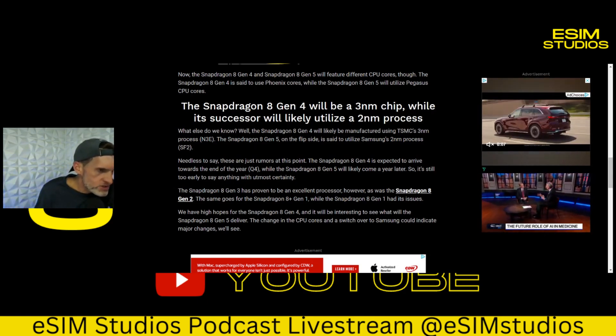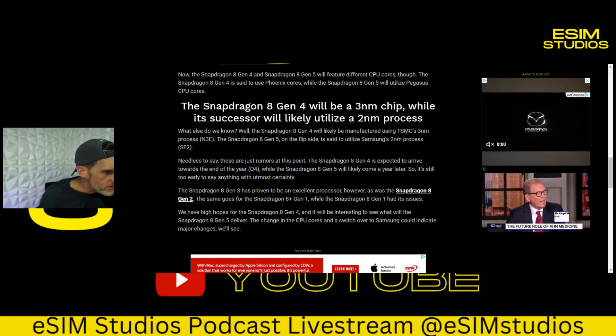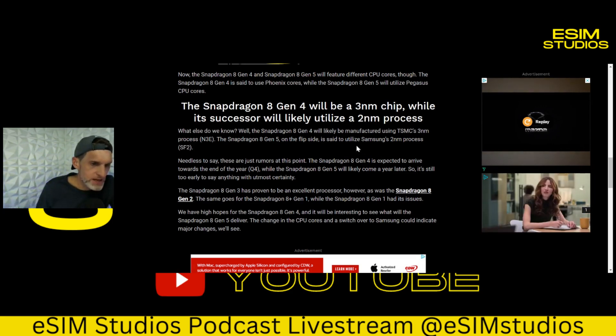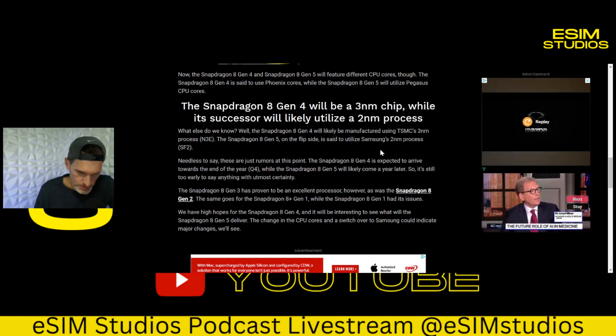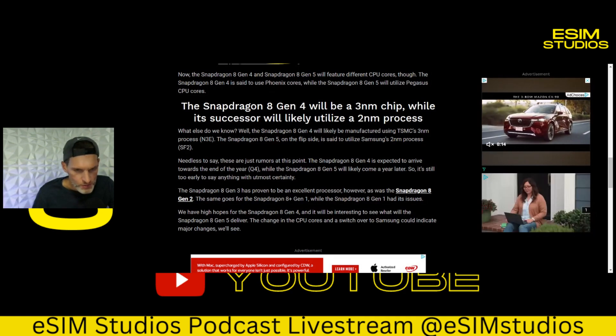The 8 Gen 4 will be manufactured using TSMC's three-nanometer process, while the 8 Gen 5 will utilize Samsung's two-nanometer process. The nanometer is basically the foundation of the chip. If you imagine a house being built, the nanometer is like the foundation — the base of the chip. Nano means small, meter means length or distance, so that tells you how physically small the chip is.